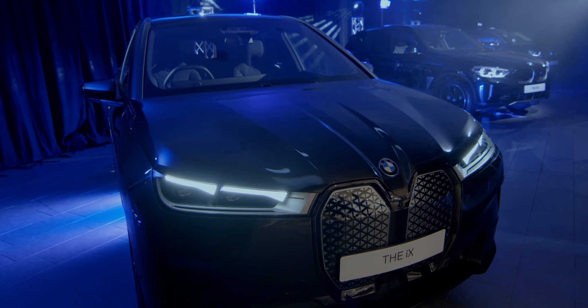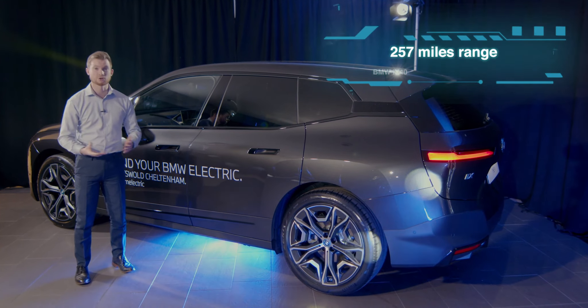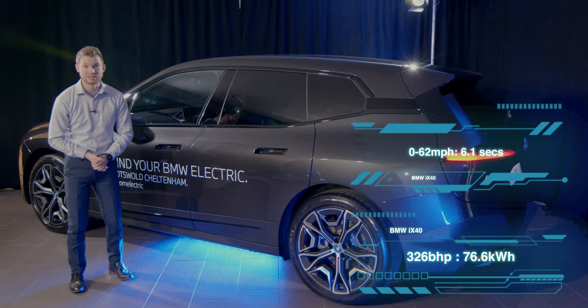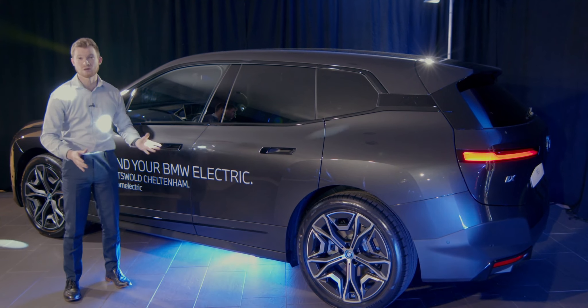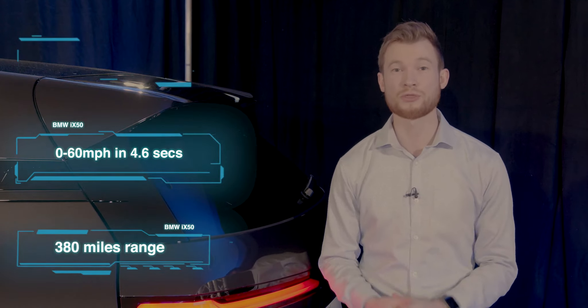That brings us to the iX — the pinnacle of luxury electric driving from BMW. Here we have an iX40 Sport, with a fully electric range of 257 miles, 0–62 mph in just 6.1 seconds and 326 brake horsepower from a 76.6 kilowatt hour battery, deployed through dual BMW electric motors, fifth generation e-drive technology and the latest electric all-wheel drive system. For extra performance, the iX50 M Sport is the top of the range — 523 brake horsepower, 0–60 in just 4.6 seconds and 380 miles of electric driving from a 111.5 kilowatt hour battery, through dual motors and fifth generation e-drive technology.